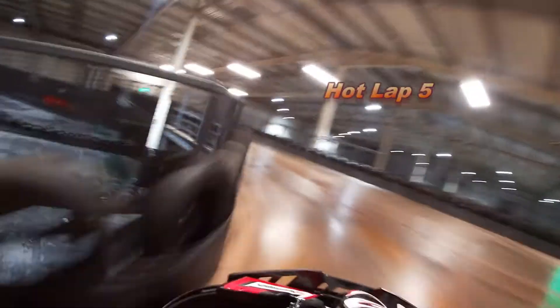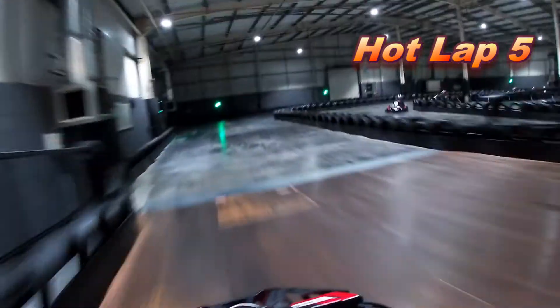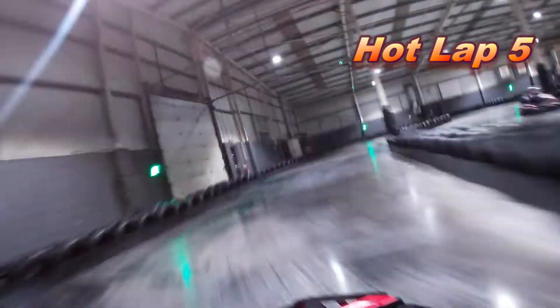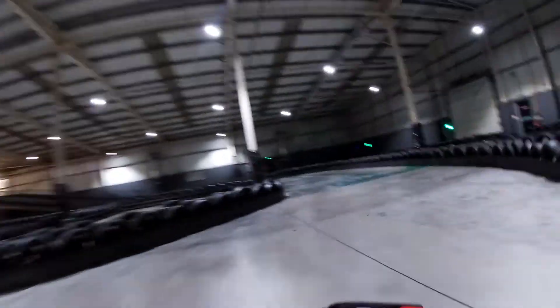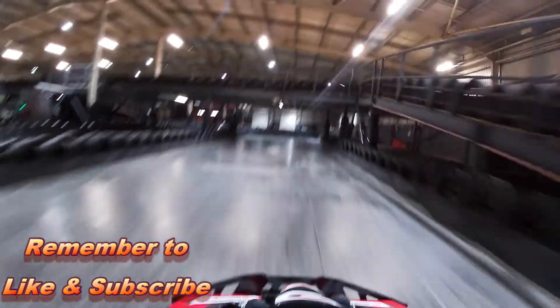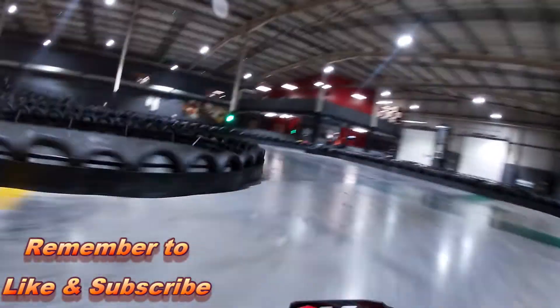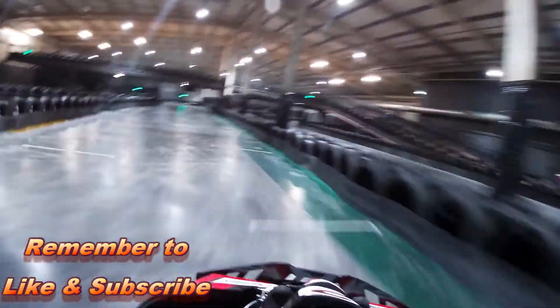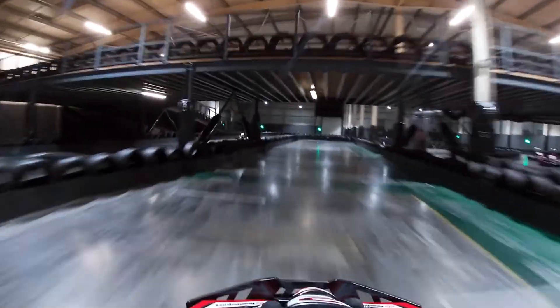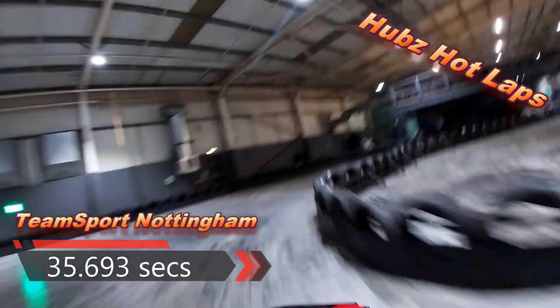I've got to give a shout out because there was a 15 year old on track in my session, a kid called Tyler Warner, and he was consistently doing low 34s, 33s — I think he got about four or five 33 second laps, absolutely rapid. So here we are, last lap, and a 35.693 seconds.